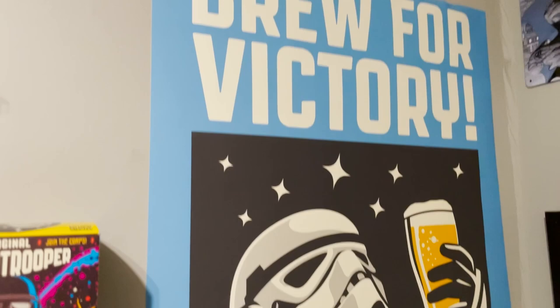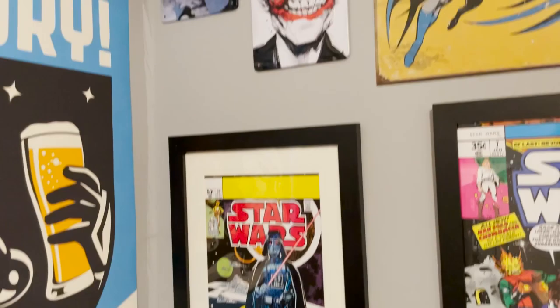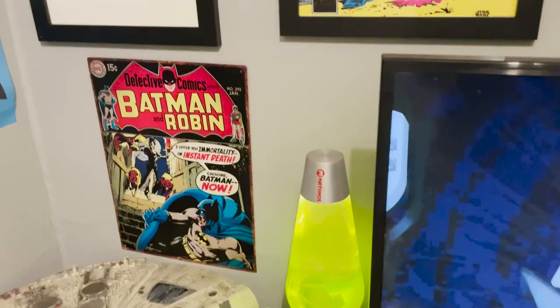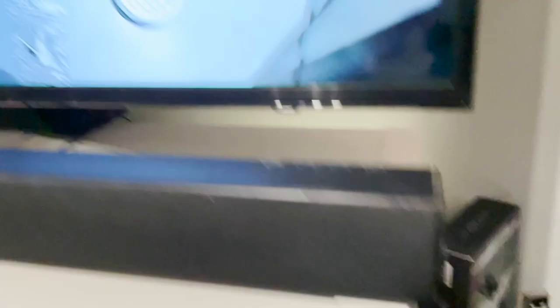Beer poster of Star Wars related good beer that I like - that Stone Trooper bit. And then a bit of an art wall - some Batman tin comic covers and a bit of Star Wars again. And then obviously the Star Wars A New Hope poster. Down here I've got some Batman steelbook collection, and a Palisades Alien that my wife got me many, many years ago. And that is it!